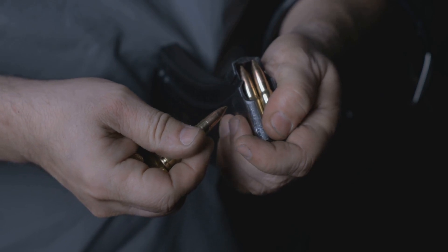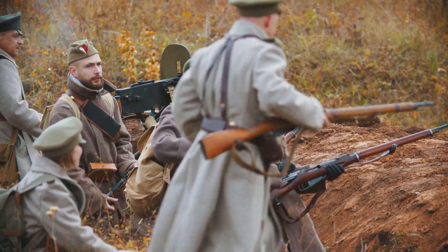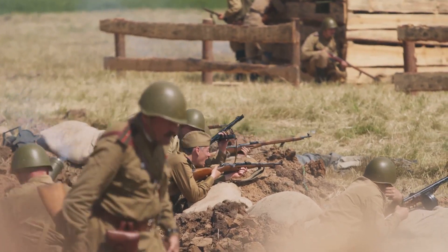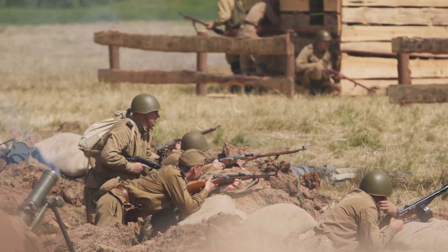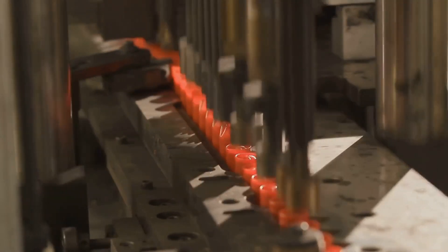It can save lives, or take them. From the trenches of war to the peaceful practice ranges, ammunition plays a crucial role. It has shaped history and continues to influence our present. But have you ever stopped to think about how these tiny instruments of power are made?